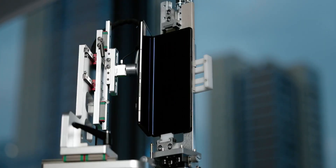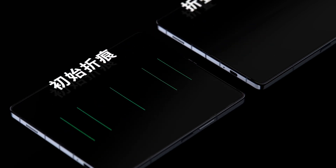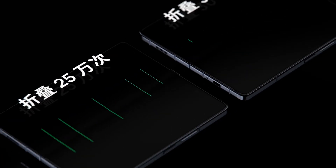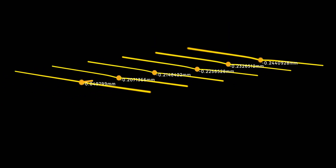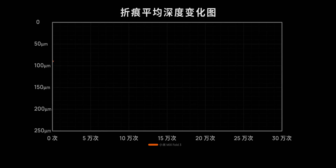After averaging the data, the ordinate of the lowest point is the depth of the current crease. Connecting the lowest points from each scan forms the curve of the folding screen's crease depth. Guess who has the deepest fold among the 6 folding screens. Has Xiaomi made any progress? Can Oppo and Vivo maintain their good performance from the previous generation? Let's see the results.